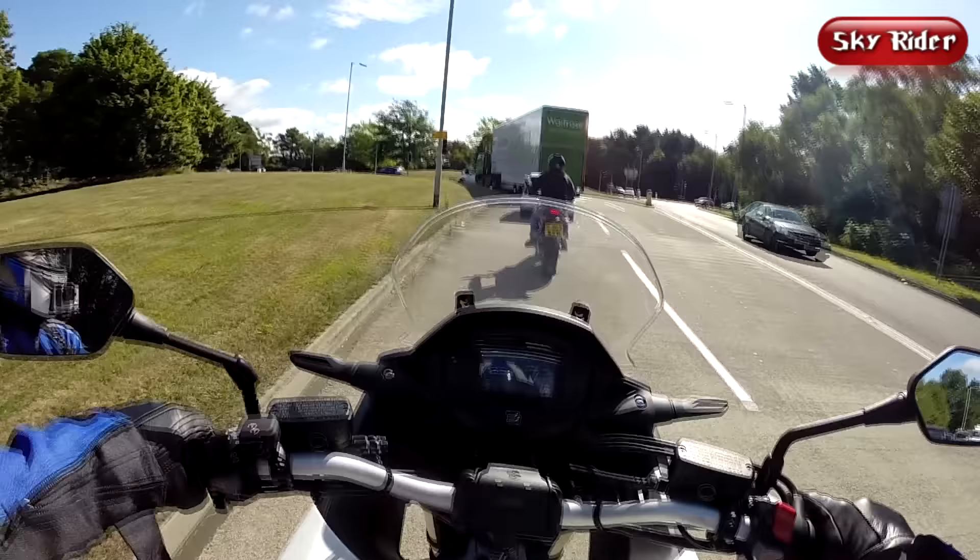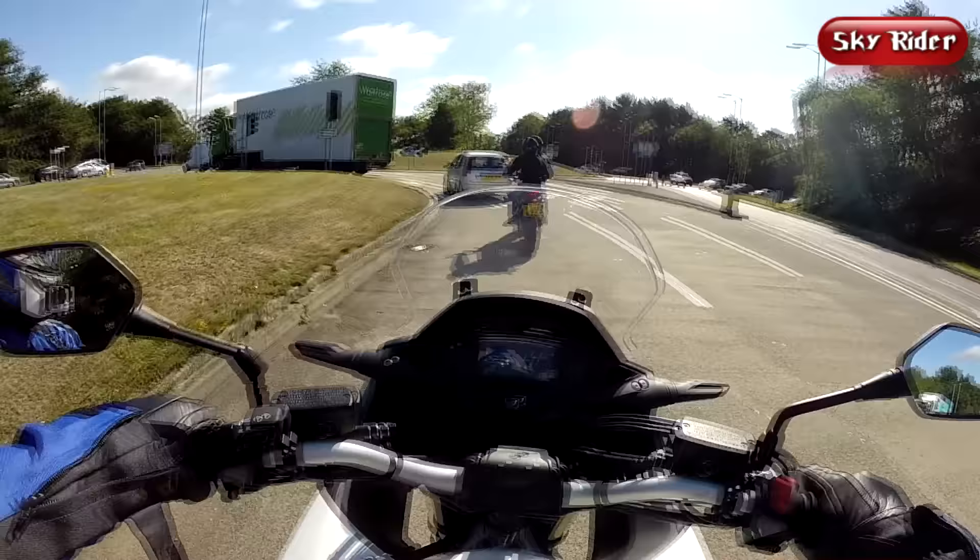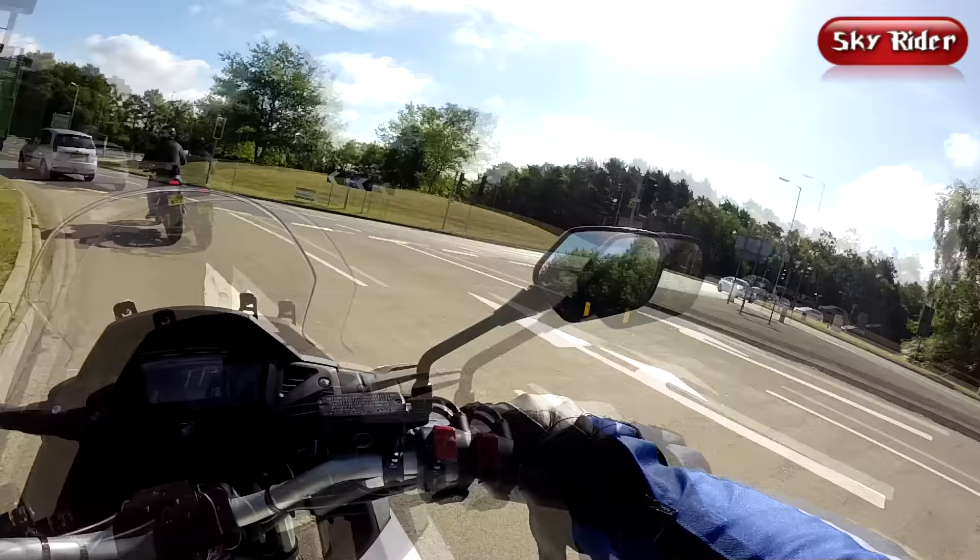The riding position with my knees slightly higher up and more bent is not an issue — I think it's just a matter of adjusting to the new bike.